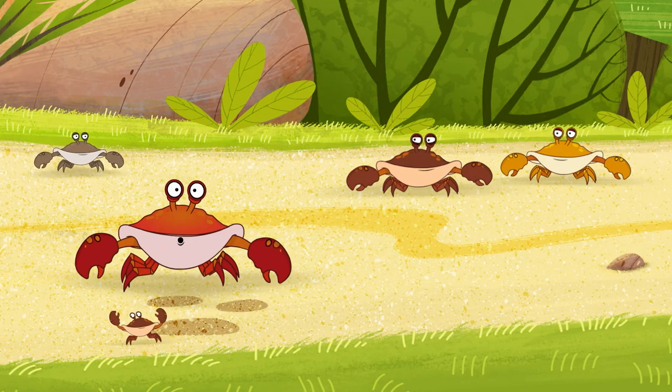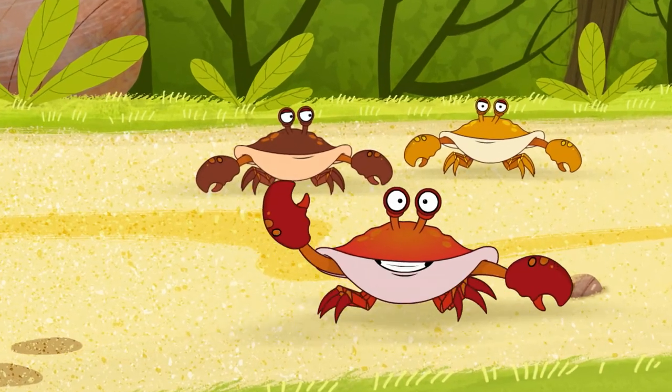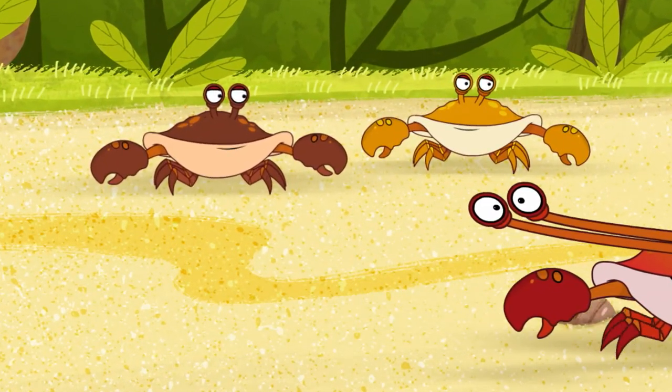Well, I better be going. Toodles for now! And hey, you should try to crab walk sometime — sideways is sure groovy.